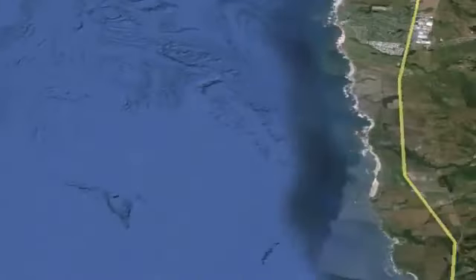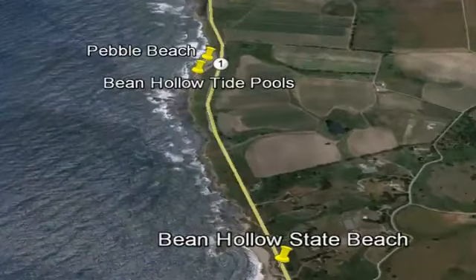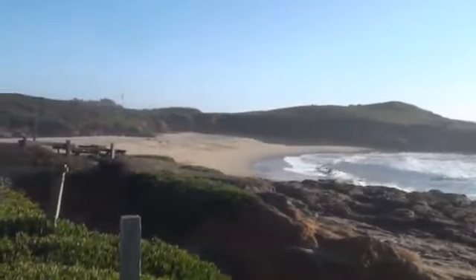Of all the beautiful beaches down the coast on Highway 1 between Half Moon Bay and Santa Cruz, Bean Hollow is one of the favorites. Just 18 miles south of Half Moon Bay and 2 miles south of the Pescadero Turnoff, Bean Hollow is really two beaches in one.